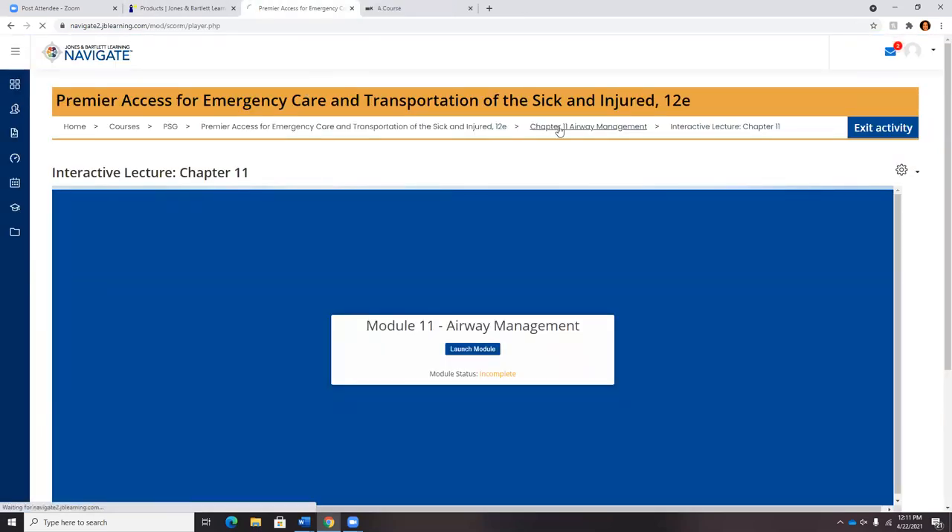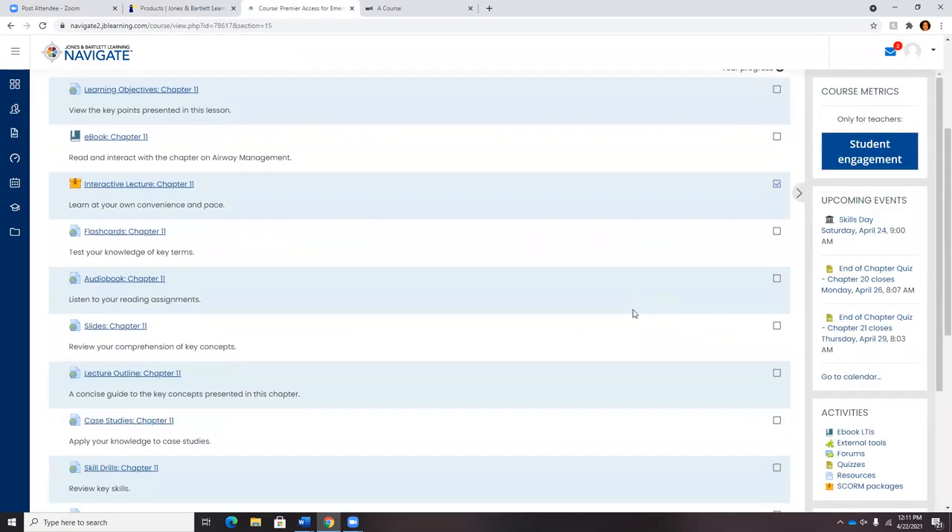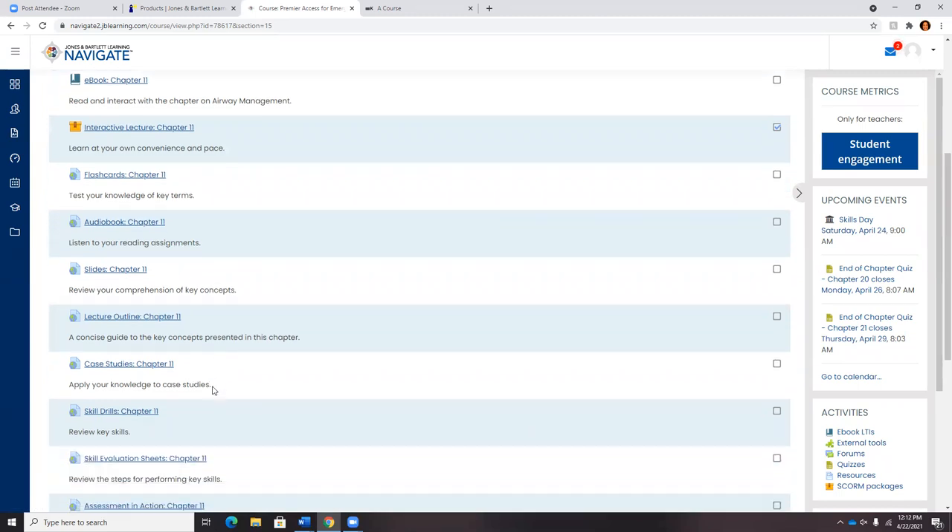Back in the chapter block, students will have access to flashcards reviewing the key terminology of the text. They will also have access to the full audiobook — a resource asked about quite often. Students can download the full audiobook files into a mobile device, disconnect from the internet once downloaded, and listen on the go. They'll also have access to PowerPoint slides and a full lecture outline.